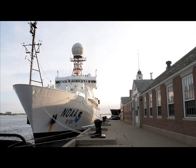Peter Rona. I'm a professor of marine science and geological science at Rutgers, the State University of New Jersey, and it's my pleasure and privilege to be chief scientist of this cruise and project.